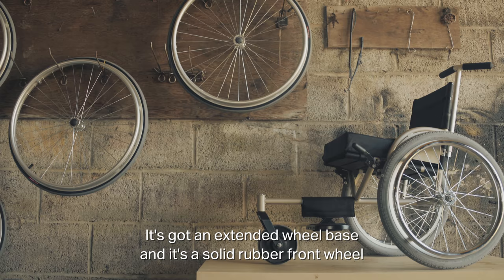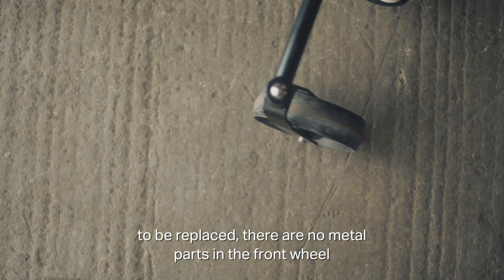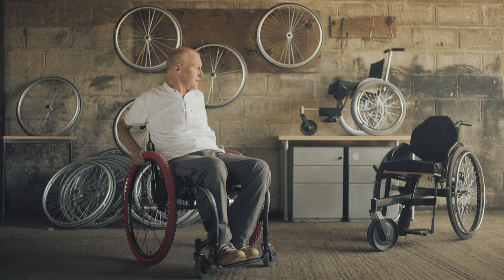It's got an extended wheelbase and a solid rubber front wheel, so the chair can be wheeled into water and only requires the bearing to be replaced. There are no metal parts in the front wheel.